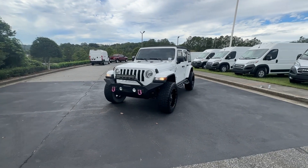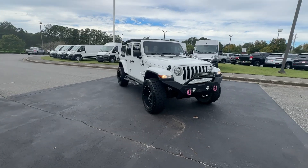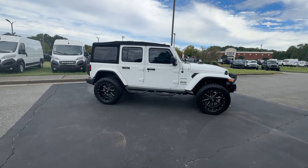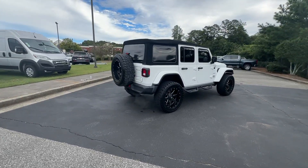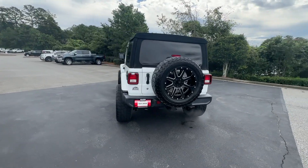Get into the 2018 Jeep Wrangler. With less than 80,000 miles on the odometer, this vehicle stands out from the rest. The Wrangler delivers iconic style, future-focused technology, all-terrain capability, rugged power, and the ability to make your adventures truly your own.